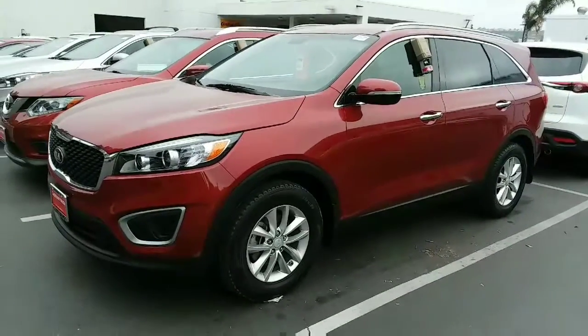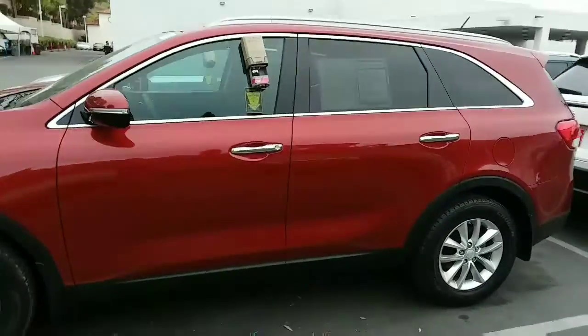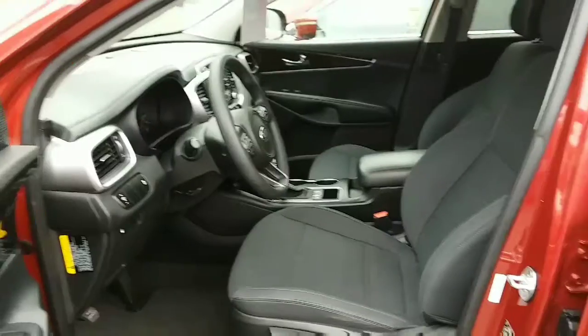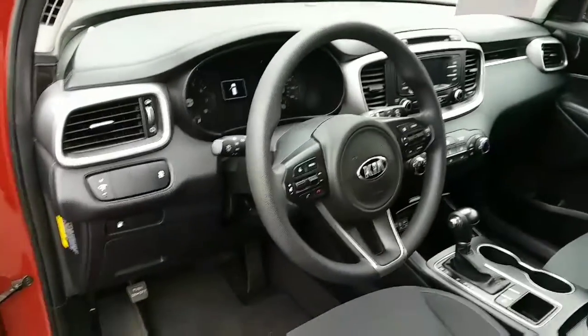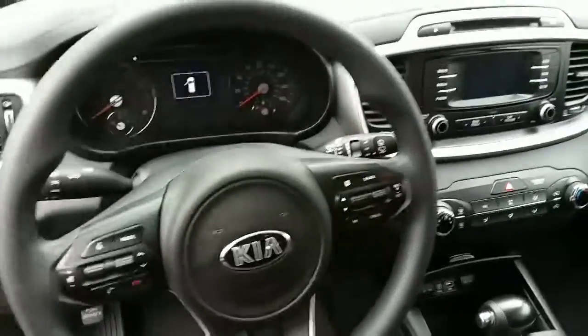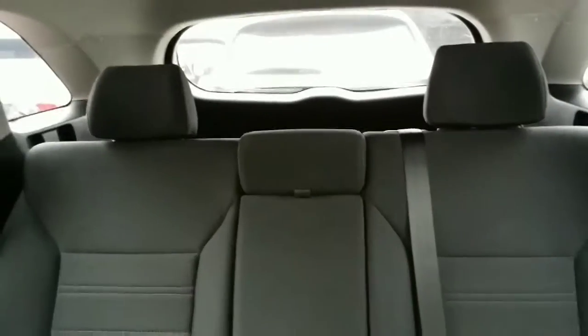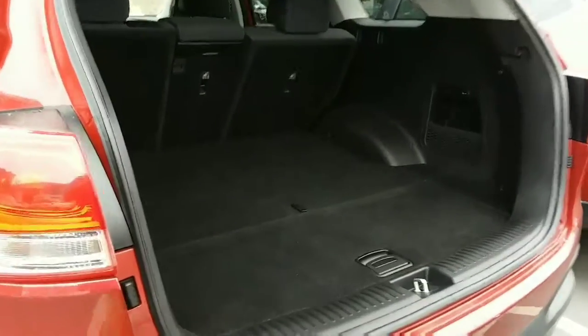It's a very, very bright Remington red with the 17-inch alloy wheels. It's in beautiful shape. This has got the high-back bucket contoured seats and a nice dashboard with all of the controls at your fingertip. And a lot of room here in the back. Plenty of room here as well in the storage area.